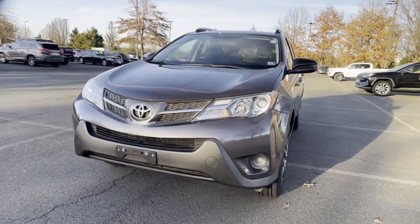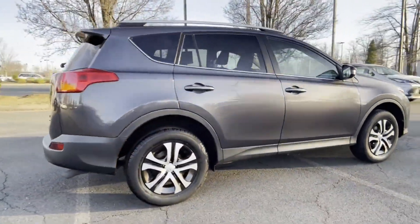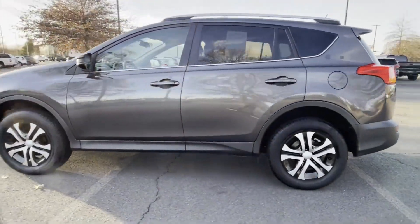2015 Toyota RAV4 with less than 61,000 miles on the odometer. This SUV offers space as well as power and performance. You'll love this long list of impressive amenities, which include the following.